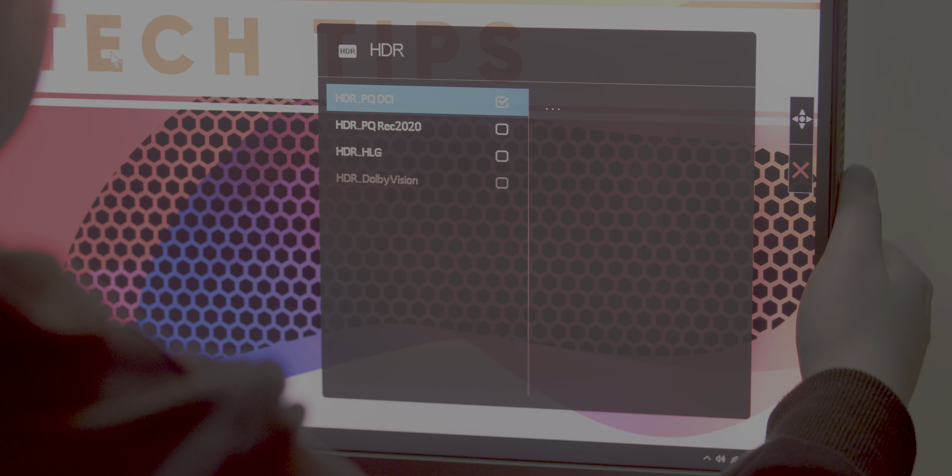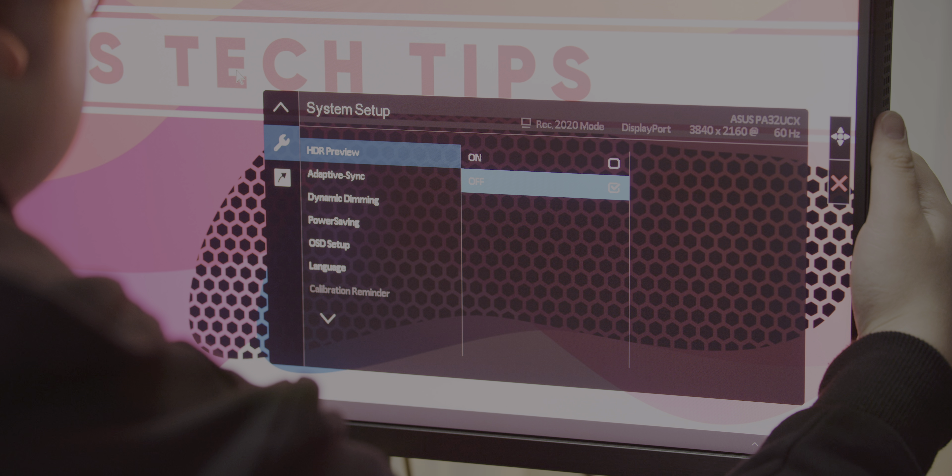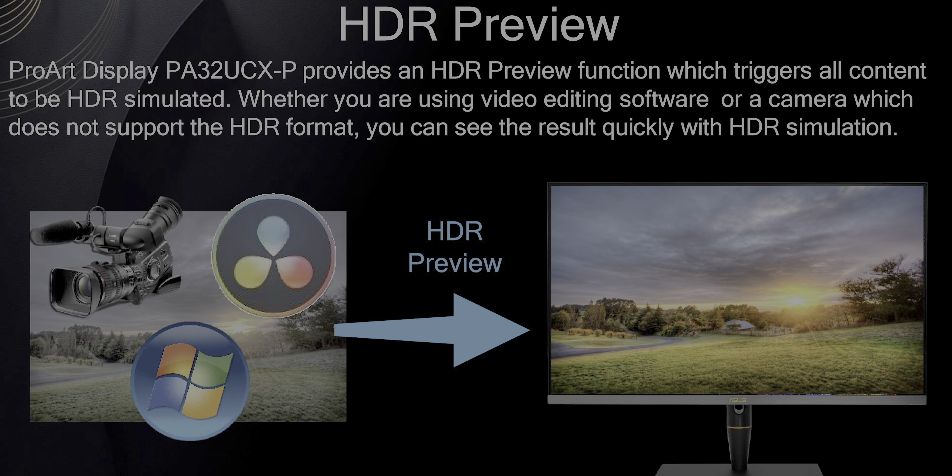For content consumption, ASUS gives three options for interpreting HDR signals containing values beyond 1,200 nits: you can hit the ceiling and display everything at 1,200 nits; roll the top end off so you get some gradation at the highest brightness levels; or normalize the whole curve. One other clutch feature is HDR preview mode. Rather than a weird SDR-to-HDR conversion, it's for situations where your source is HDR but the metadata isn't being passed through — say, your SDI to HDMI converter isn't passing it. This mode lets you manually configure the monitor to match the source and force it to display HDR without a handshake.